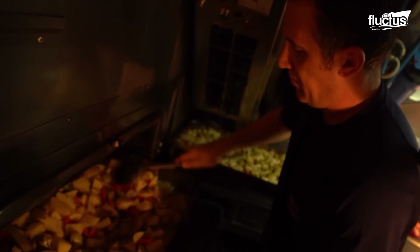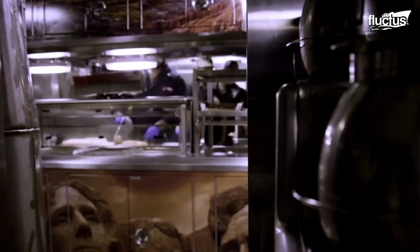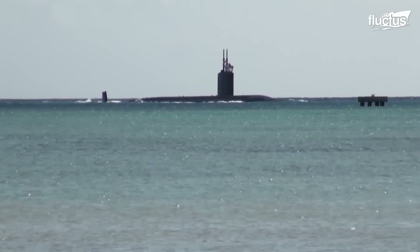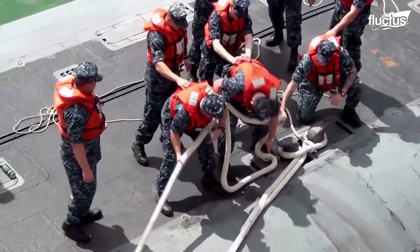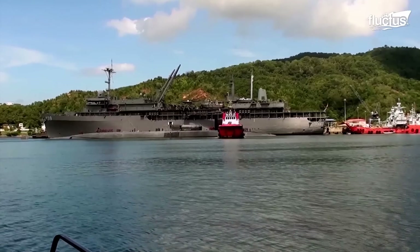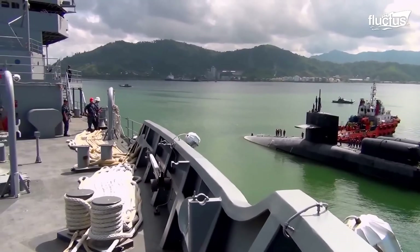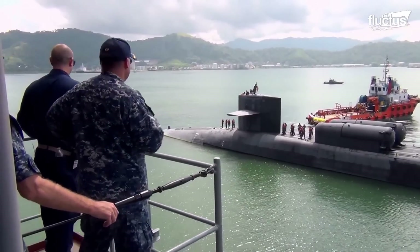They can only carry up to 120 days worth of food for the crew on board, requiring regular resupply. Replenishing a submarine is usually done by the submarine pulling into port or receiving at-sea replenishment from a surface ship — a slow process that can take weeks to plan and execute.